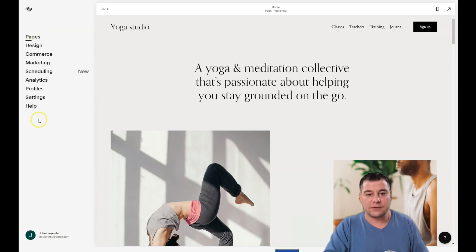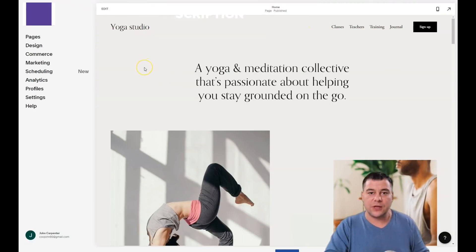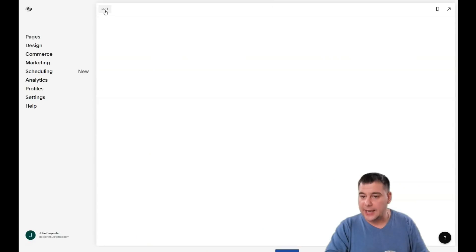All you need to build your website if you're a newbie is the left side menu: pages, design, and settings. Everything else is for pros — for promoting, marketing, and so on. In this video I want to show how to build a web page and how to deal with all the elements on it, by pressing 'Edit'.